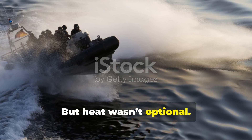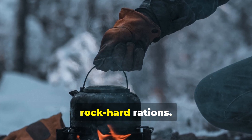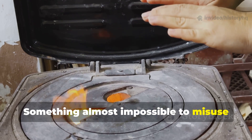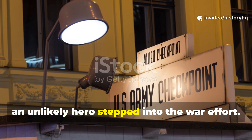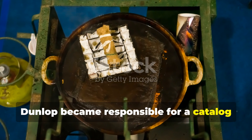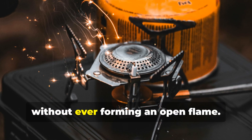But heat wasn't optional — survival doctrine demanded it. Men needed warmth to stay conscious, to melt ice into drinkable water, to sterilize tools and soften rock-hard rations. Without heat, the North Atlantic didn't forgive. The Navy needed something safe, controlled, and almost impossible to misuse even while hypothermic. So an unlikely hero stepped into the war effort: Dunlop, the tyre company. The No.10 stove was the quiet superstar — a catalytic heater the size of a tin that produced life-saving warmth without ever forming an open flame.